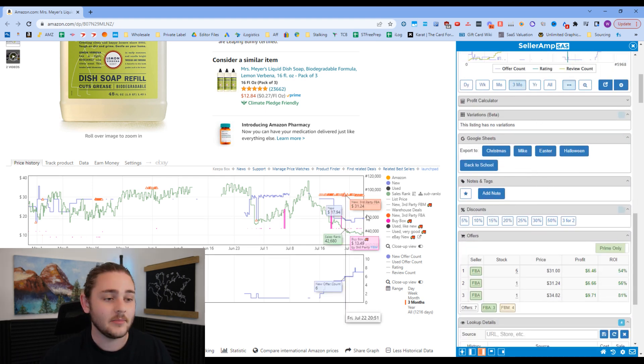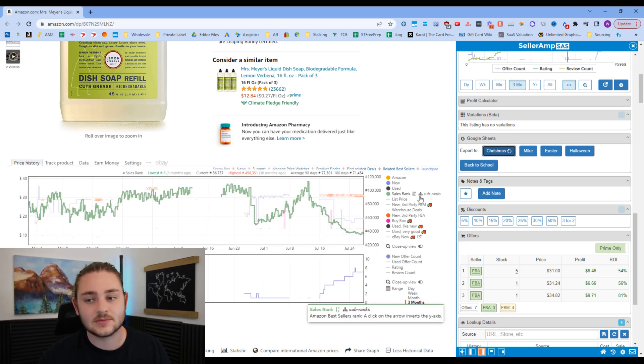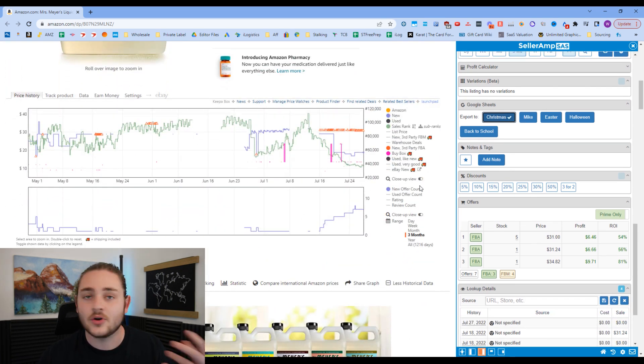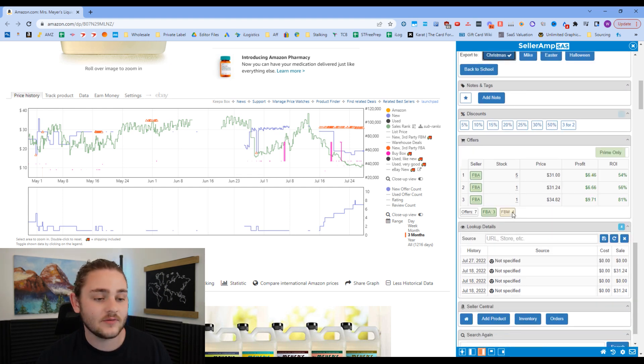The Google Sheets feature is really cool — I could make a whole video on this alone. For example, on my test account I have a 'Christmas' sheet. Anytime I come across an item where the Keepa chart indicates prices get really high during Christmas or it did well last year, I click a button and it exports information about that product to the Google Sheet. Come October or November, I can review that spreadsheet and find information about those seasonal products.